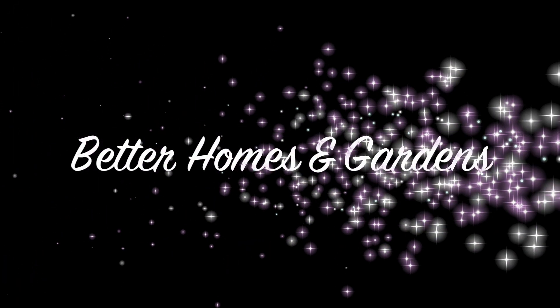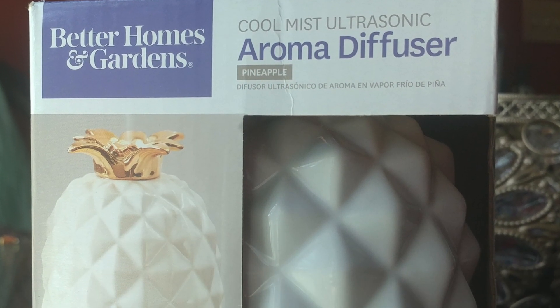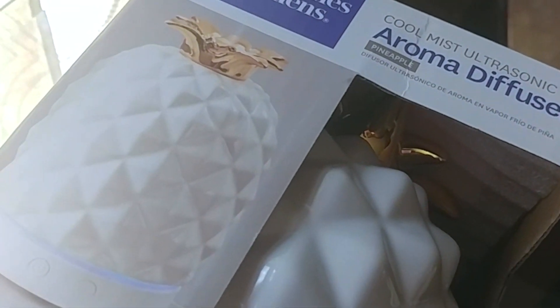Welcome to my relaxing review series. Today I will be reviewing the Better Homes and Gardens Cool Mist Ultrasonic Diffuser. The product model I chose is Pineapple, and you can clearly see why — it is a stunning product.